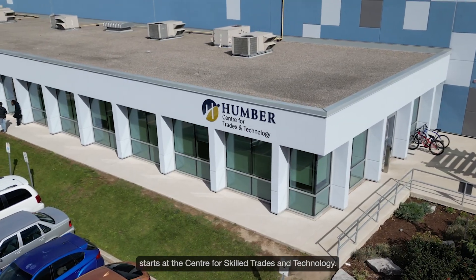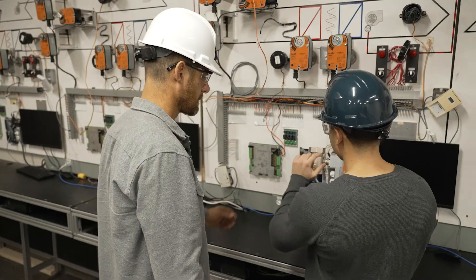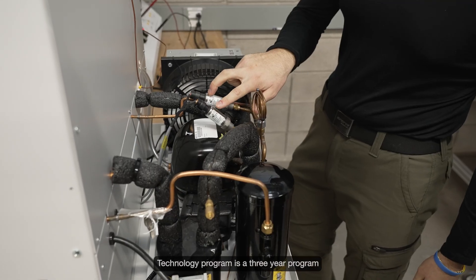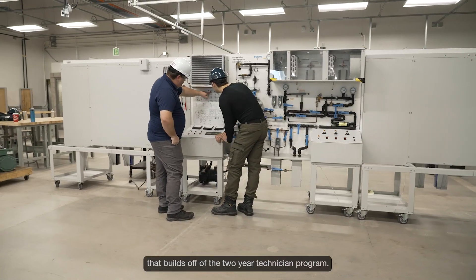Your journey in skilled trades starts at the Centre for Skilled Trades and Technology. The HVAC program is very exciting and very dynamic. Our program is split into two different sections: the Technology program and the Technician program. The Technology program is a three-year program that builds off of the two-year Technician program.